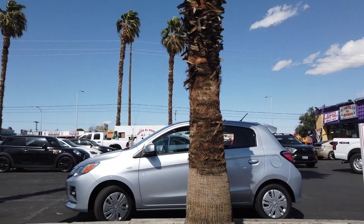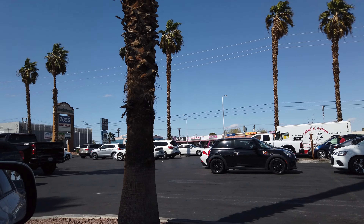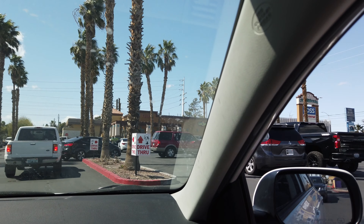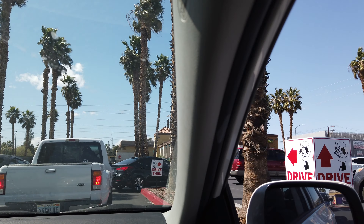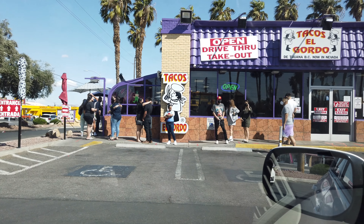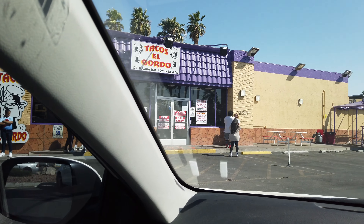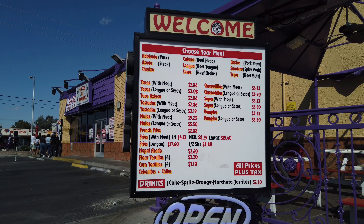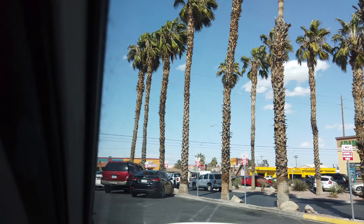I couldn't make this video without including a taco spot. I'm pretty sure most of you have probably heard about this place — it is called Tacos El Gordo. They have a location on the strip but the one we go to is on Charleston. These are the best tacos we have tried so far. The only downside is the drive-through line — it always takes about an hour to order and get our food, and the in-person line is always super long too.